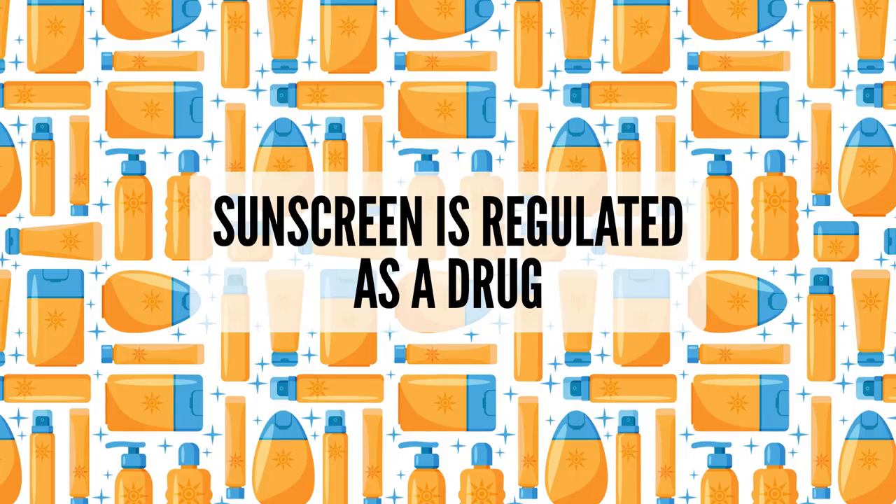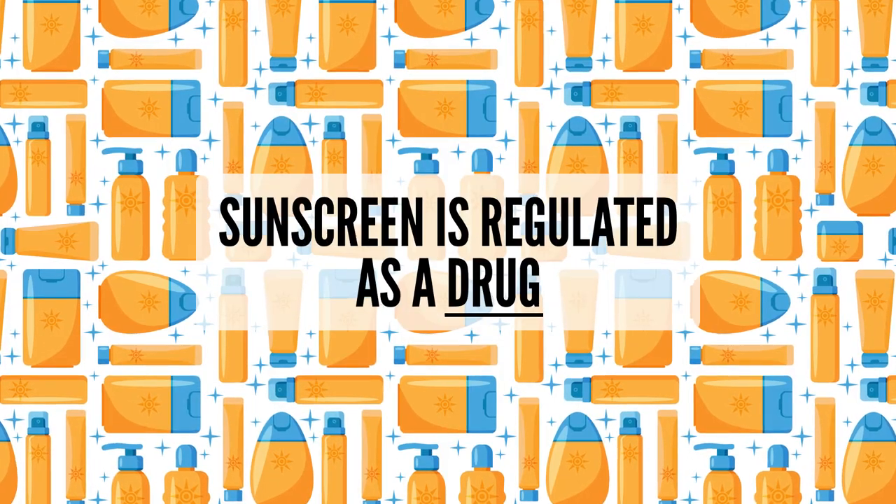Let's talk about the safety of our sunscreens — because they're safe, right? To answer that question, you need to know that sunscreen is regulated as a drug in the US.